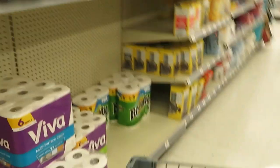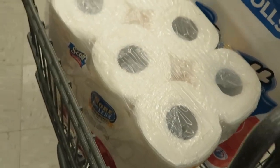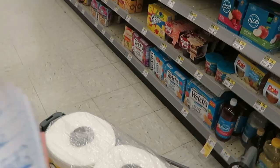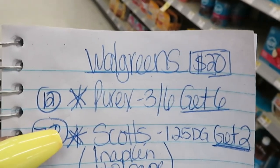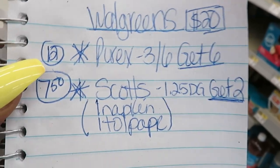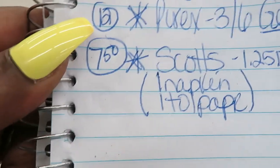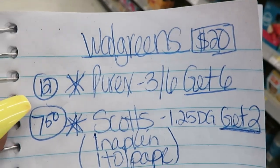I'm gonna get some napkins and a 12-roll of toilet tissue. I always have everything written down. I'm also doing the Purex three for six dollars deal — gonna get six of them. Between the Scotts napkins, toilet paper, and the $1.25 off digital coupon, it'll be $7.50 for the two Scotts items. About 20 bucks is what I'll spend.